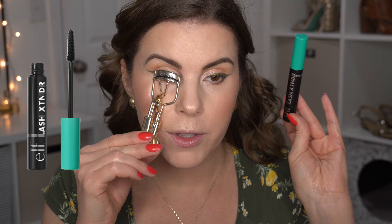For lips, I'm going to line them with the Milani Color Statement Lip Liner in Spice, and on top of that I'm using the Burt's Bees Lip Shimmer in Caramel. I'm going to add just slightly a little bit more blush, because sometimes after I do my lipstick I find I need to intensify my blush a little bit more.